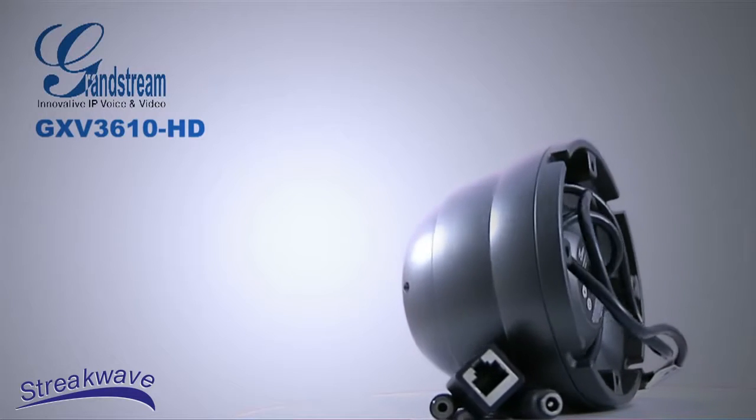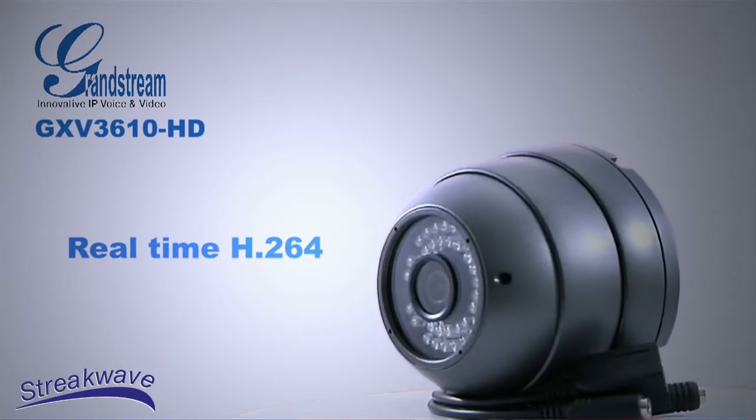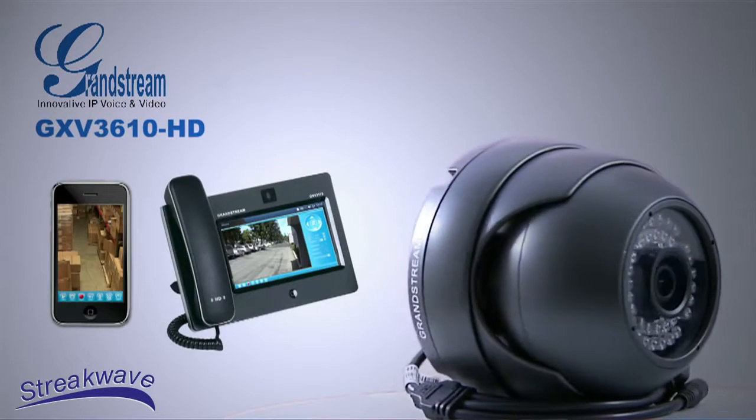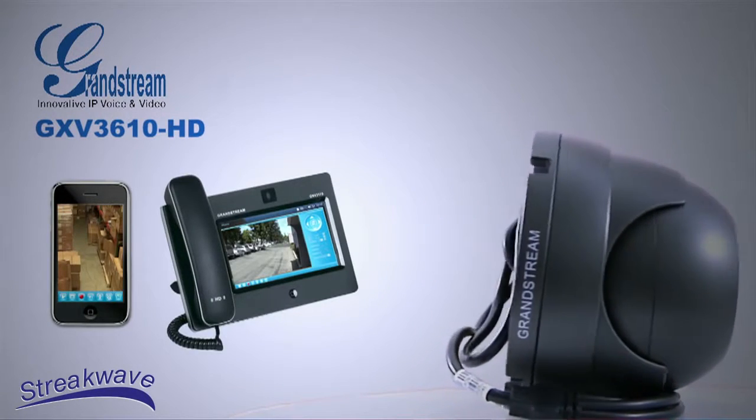This camera operates in a wide range of temperatures. Featuring advanced real-time H.264 video compression with excellent image and sound clarity, this camera is a good choice for video streaming to mobile phones and video phones, or used in other security environments.